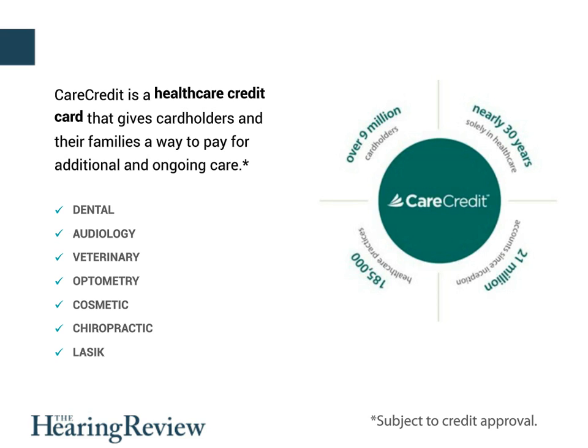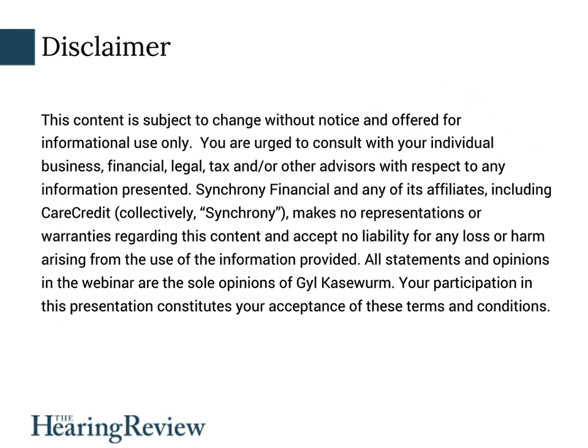They'll also be offering a similar toolkit at the ADA convention in Washington, so stay tuned for that. As a matter of housekeeping, you can email Jill and me questions via the Q&A box on the left or by using the email address shown at the end of this presentation. I'm also obligated to point out the standard legal disclaimer, which essentially says you are urged to consult with financial, legal, and other advisors relative to this content, and there's no implied liability for the use of the information provided. With that, I'd like to welcome Dr. Jill Caseworm to today's webinar.